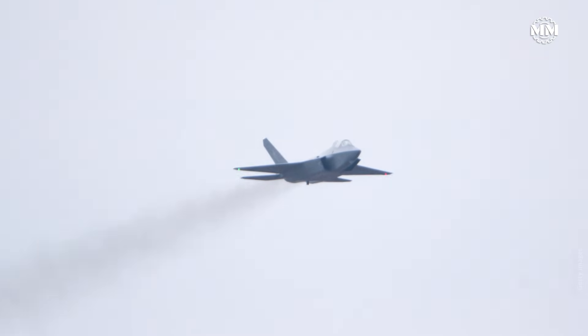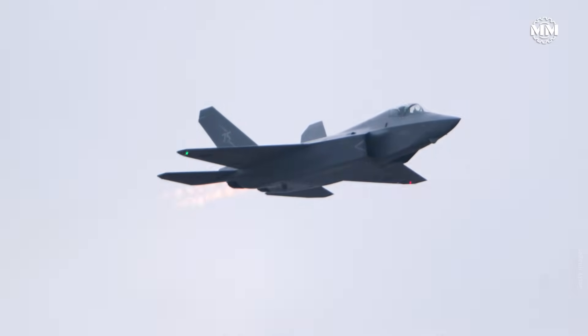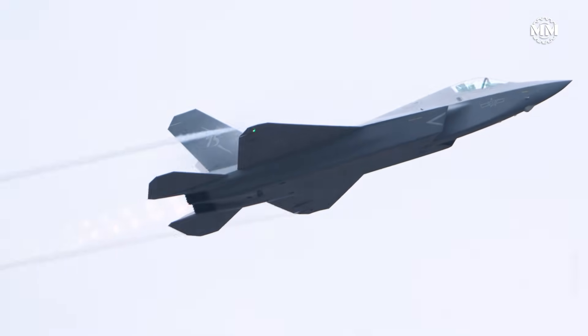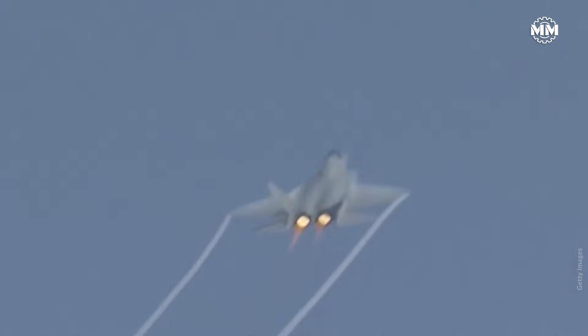Then there's its smaller, more export-friendly sibling, the FC-35 J-35. Initially a private venture, now adapted for China's navy, it represents Beijing's move into carrier-based stealth aviation — twin engines, compact frame, shaping reminiscent of the F-35. The J-35 will eventually operate from China's new CATOBAR carriers, transforming regional power projection. Unlike the J-20, the J-35 is built with foreign buyers in mind, making it one of the few potential stealth jets available globally outside US export channels.